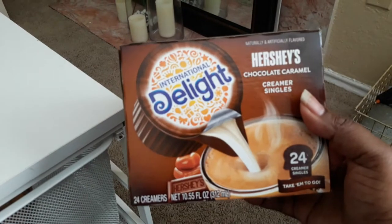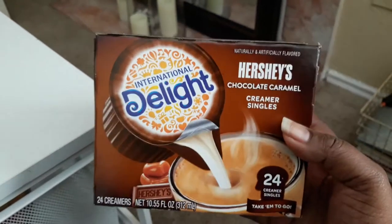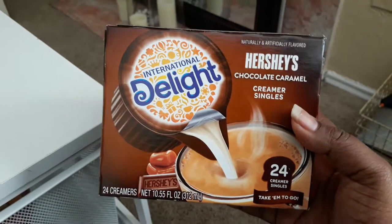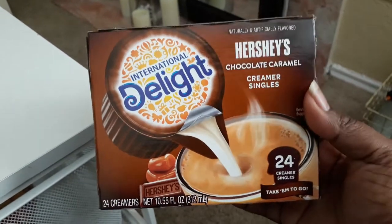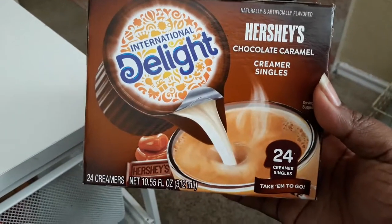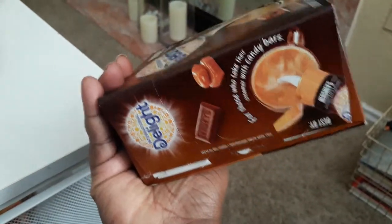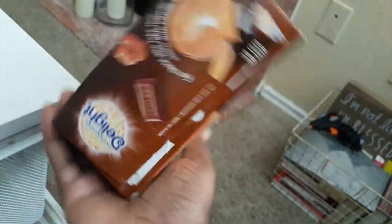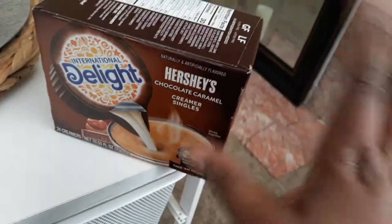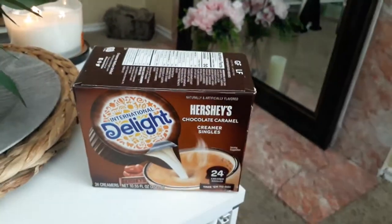I ran across these Hershey's Chocolate Caramel Creamer Singles from International Delight. I love their coffee creamers — even their powdered farm coffee creamer is so good — but I prefer these because you can take them on the go and they come in a 24-pack. You can keep the box open on the side, store it in your cabinet, and grab a creamer as you need one.